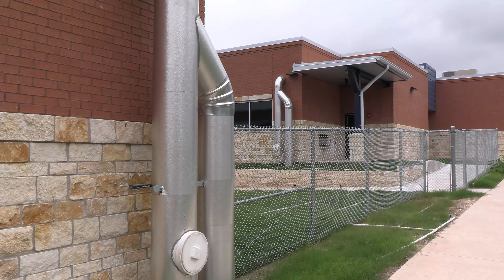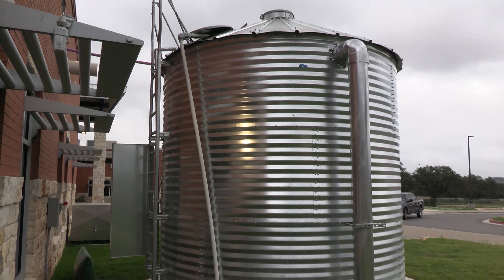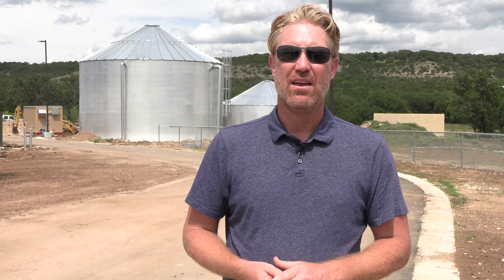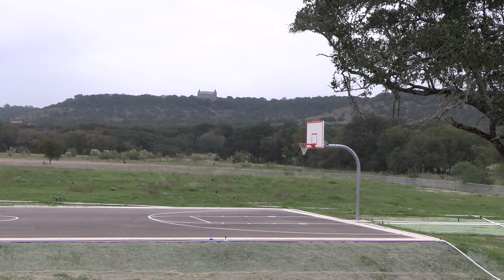The water is going to be treated so it's safe when it goes through the toilets. Once that water is produced and flushed down the drain, it goes into a system here at the school, much like a septic system that people might have at their homes, except this system is built to treat and reuse quite a bit more water — somewhere around four to five thousand gallons per day — and that water will be used to irrigate a new athletic field here at the school.